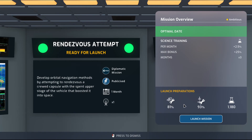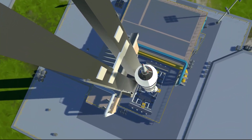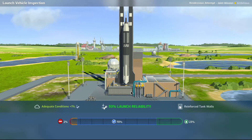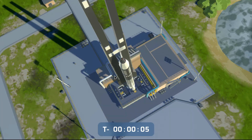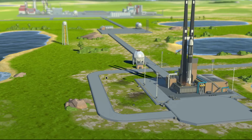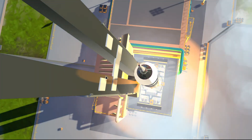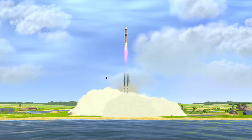This month we are launching the rendezvous attempt. Launch reliability looks pretty decent across the board. The weather seems to be doing okay — adequate conditions for a launch of this magnitude. Do it. Five, four, three, two, one — we have liftoff! We have liftoff.